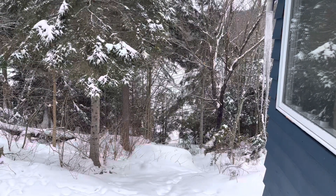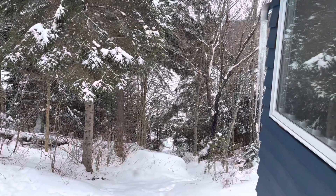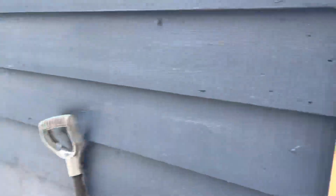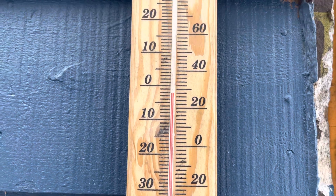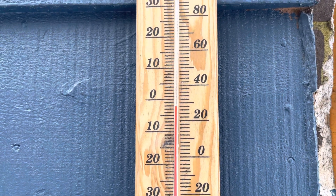Good afternoon everyone, January 20th, 2023 — first video of the year. It'll be a quick one. Lots of work done, even though it won't look like much. It's a nice balmy — I don't know — minus something out there.